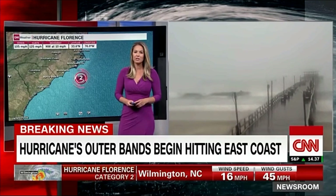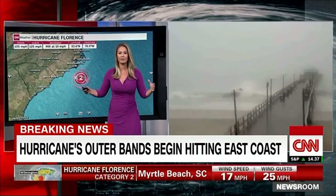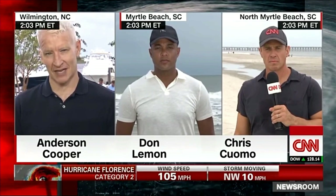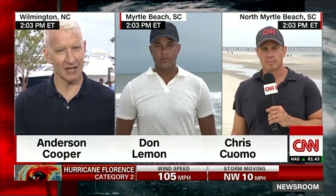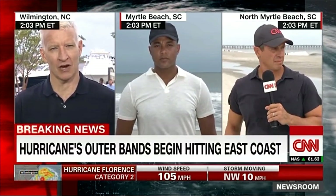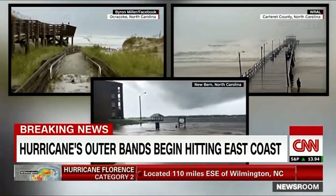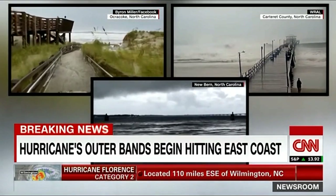This is our special coverage of Hurricane Florence, and today it begins. After days of warnings and more than a million evacuated, the Carolina coasts are now feeling the first bands — just the first inkling of what could be the worst storm to hit this area in almost 30 years. This storm is very, very big, with CNN coverage in Myrtle Beach and North Myrtle Beach, South Carolina.